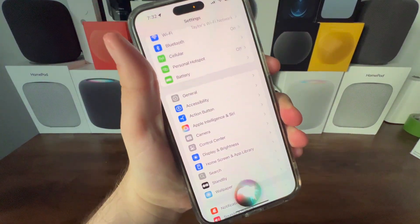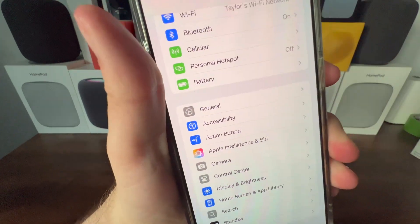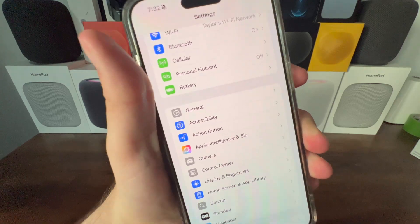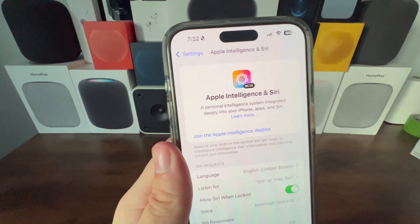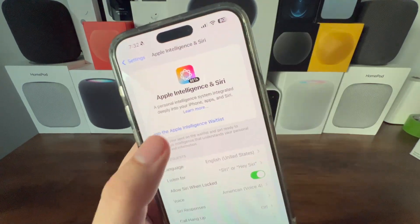Right now we still have the old Siri, but we're about to change that. There's a section now called Apple Intelligence and Siri directly in Settings. Tapping on that, we have the option to join the Apple Intelligence waitlist. Let's tap that.